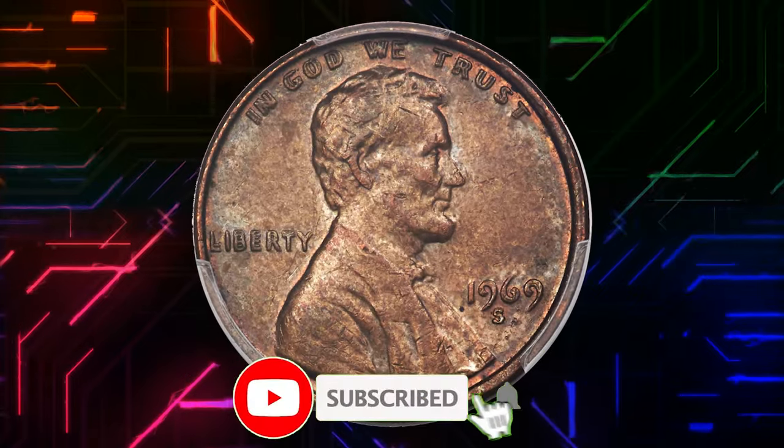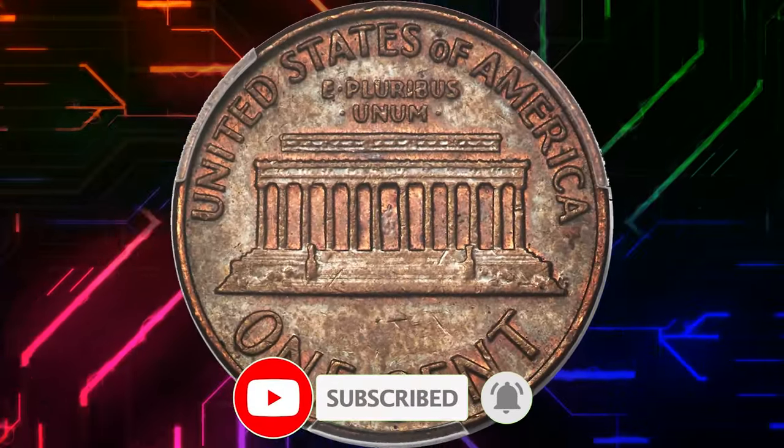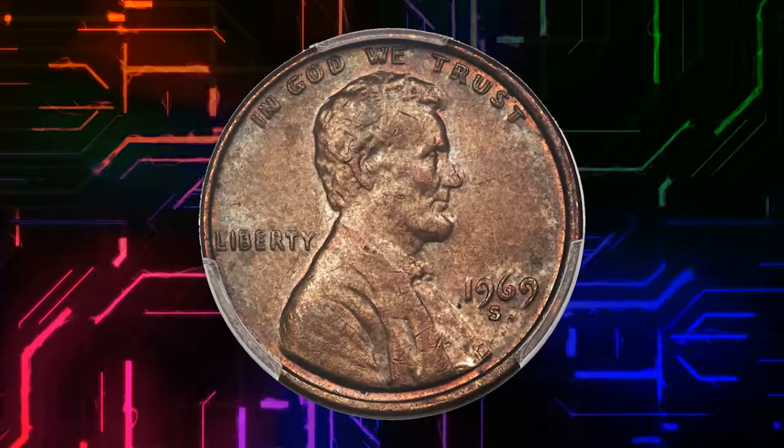Thanks for watching this video till the end. Your likes, comments, and subscriptions are highly appreciated. Stay well and see you in the next episode.